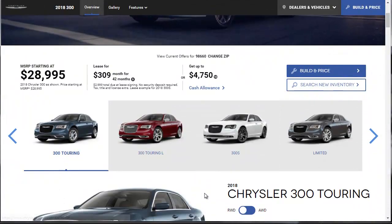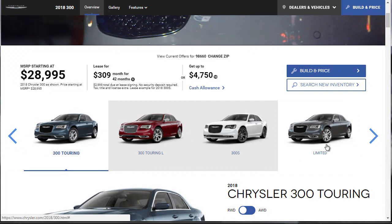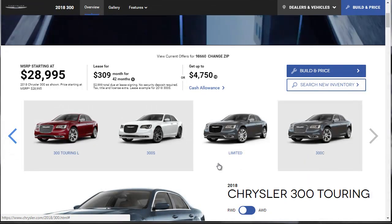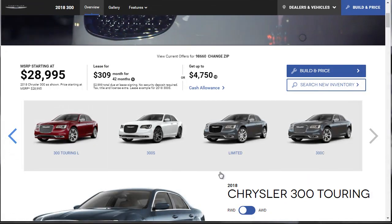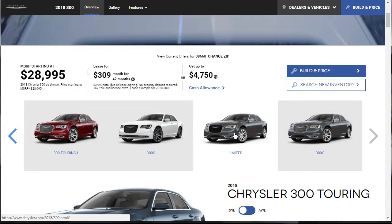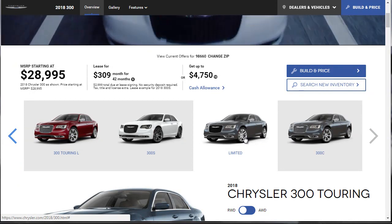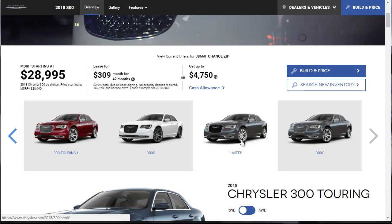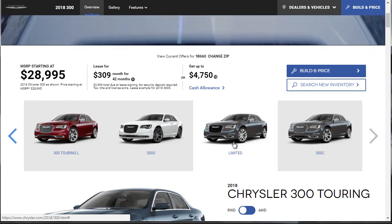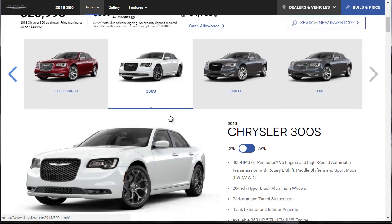There's a lot of trims: the 300 Touring, the 300 Touring L, the 300S, the Limited — which I've had some seat time in — and the 300C, which is their top of the line. The Limited was a great car: 20-inch wheels, lots of very cool features. The only thing I thought was a bit of a letdown was the handling — a little soft, a little squishy, a little wallowy. The suspension could have been a little bit tighter. And for that reason, we're going to go with the Chrysler 300S build.